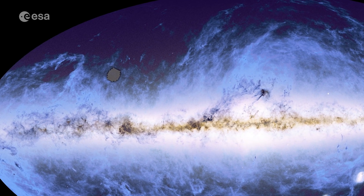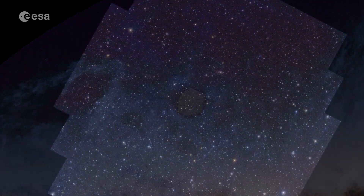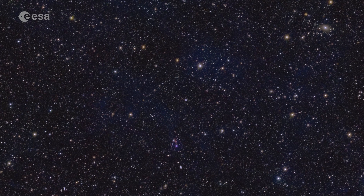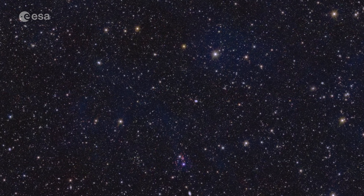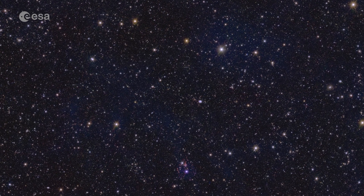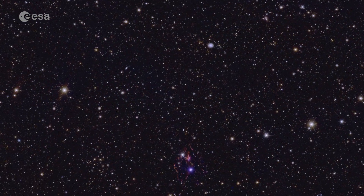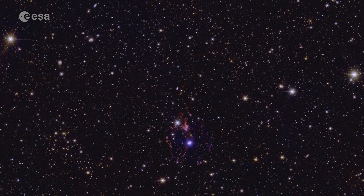Let's first zoom in to Euclid's deep field north. We pass through clouds, stars and other objects in our own galaxy first. This deep field is an area very rich in Milky Way stars, as it is close to our galactic plane. The faint blue structures in the image are dim clouds in between the stars. Here, we have zoomed in 50 times and arrive at a famous nebula, the Cat's Eye, 3,000 light-years away.